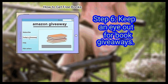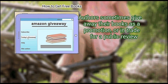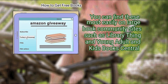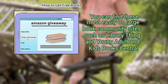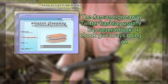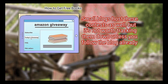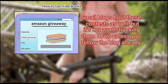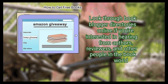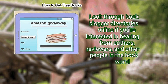Step 6: Keep an eye out for book giveaways. Authors sometimes give away their books as a promotion, or in trade for a public review. You can find these most easily on large book community sites such as Library Thing, Young Adult, and Kids Books Central. The #AmazonGiveaway Twitter hashtag usually has several book or ebook giveaways going on — view it live instead of top to see all recent results. Small blogs host these contests as well, but it's not worth tracking them down unless you follow the blog already. Look through book blogger directories online if you're interested in hearing from authors, reviewers, and other people in the book world.